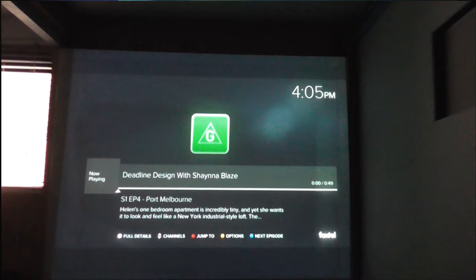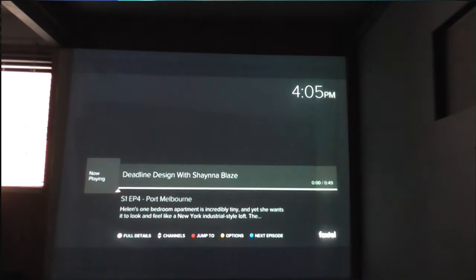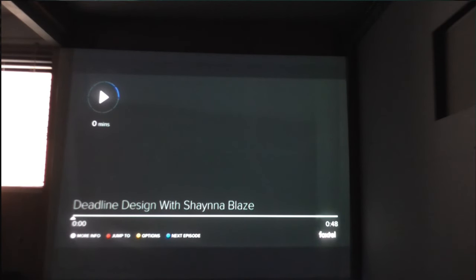Now we're going to show you how to quickly skip episodes — it's extremely fast. So as you can see the episode we're on now, if we hit the blue button, it's going to quickly skip to the next episode. As you see, it's already skipped over. We can skip it again, and it keeps skipping just by hitting the blue button.